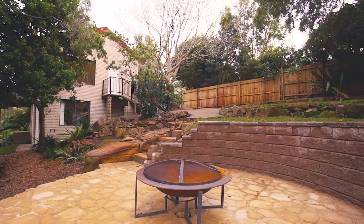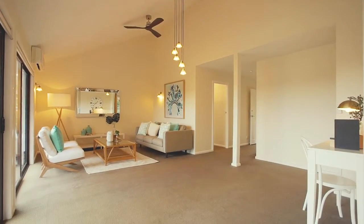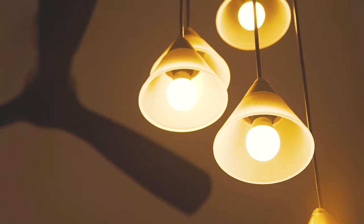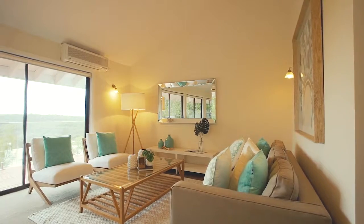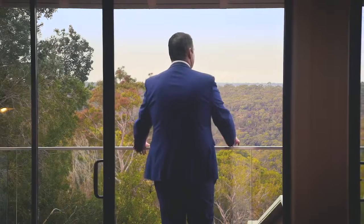Nestled well back from the street for complete privacy, this three-bedroom family home has been revamped and styled for a relaxed lifestyle and complete comfort. From the moment you step into this home, you'll be impressed by the high ceilings, open-plan living spaces, and the sweeping vistas overlooking the Ku-ring-gai National Park.